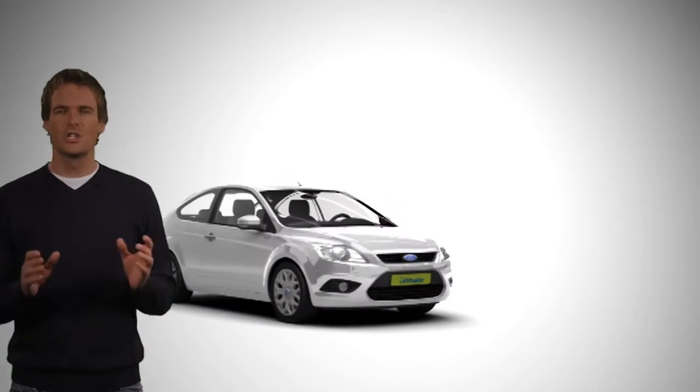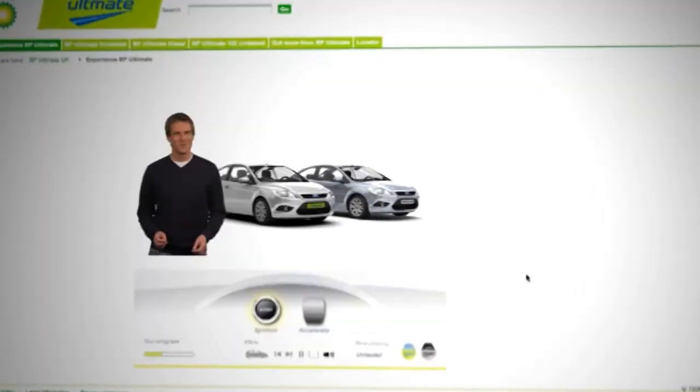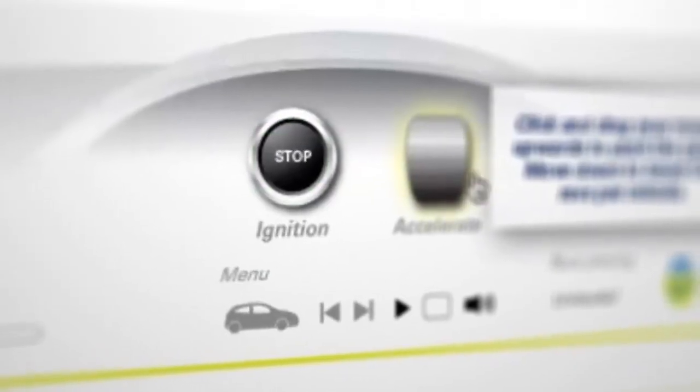For this test, we need two identical cars. That's more like it. Push the ignition button to start the engines. There you are.